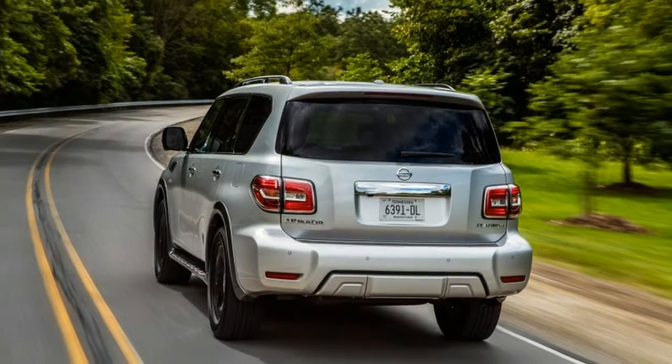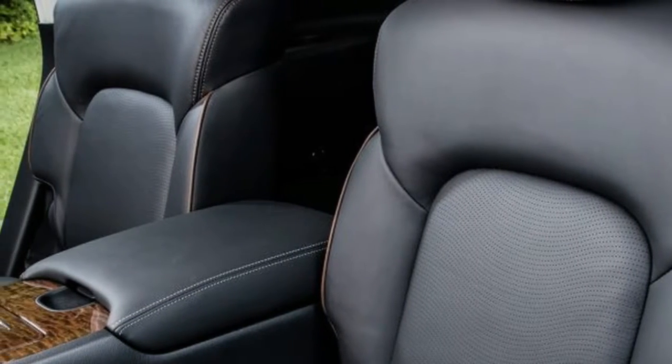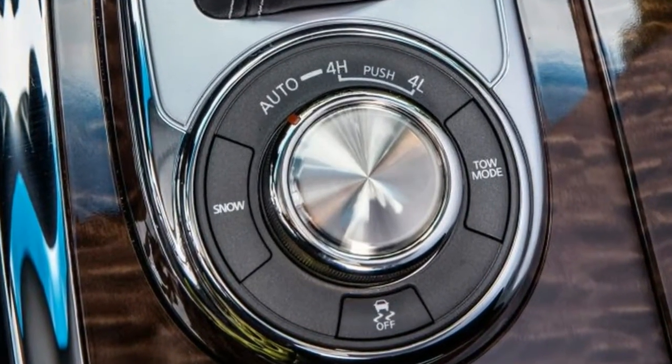That vehicle, leather-lined and re-engineered for a more pampered, pavement-oriented life, already is the basis for the Infiniti QX80, and now it has spun the new Nissan Armada.